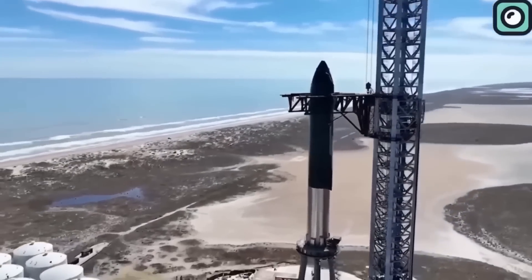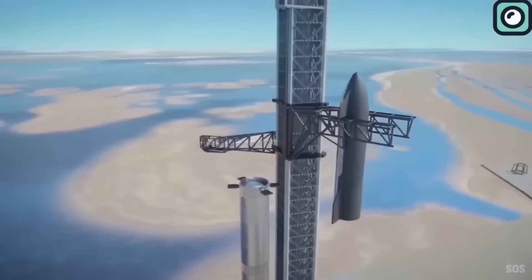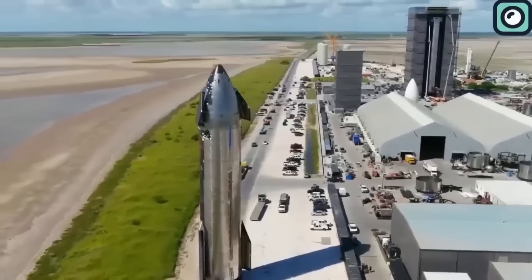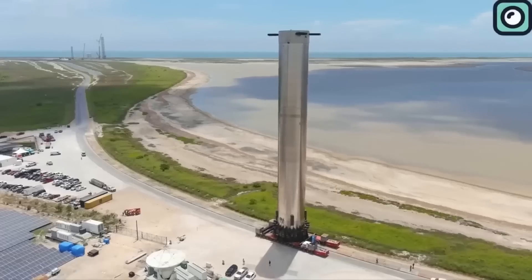Flight 8 is expected to test these capabilities, and success would mark a turning point for SpaceX. However, Musk has acknowledged that this step will be incredibly challenging and will likely require multiple iterations and test flights before it becomes routine.